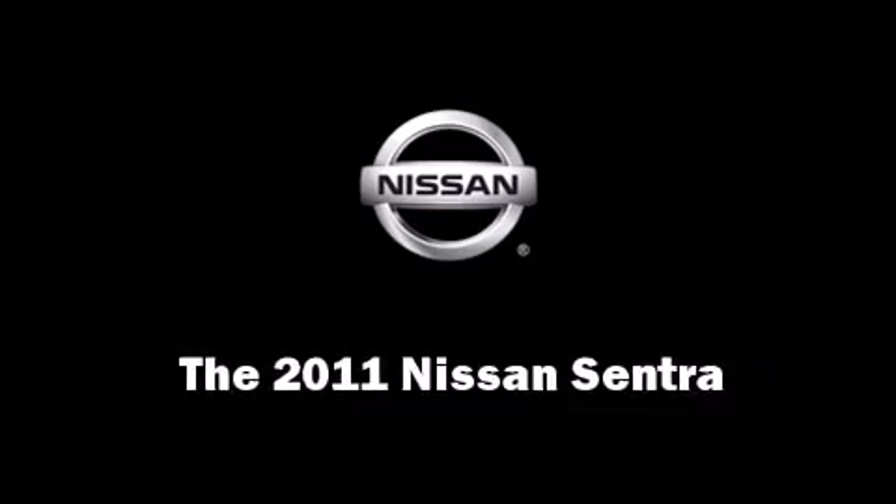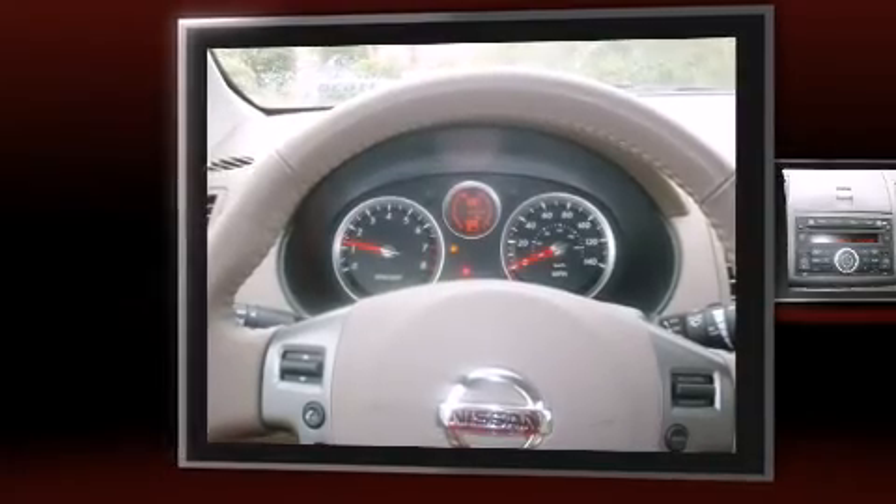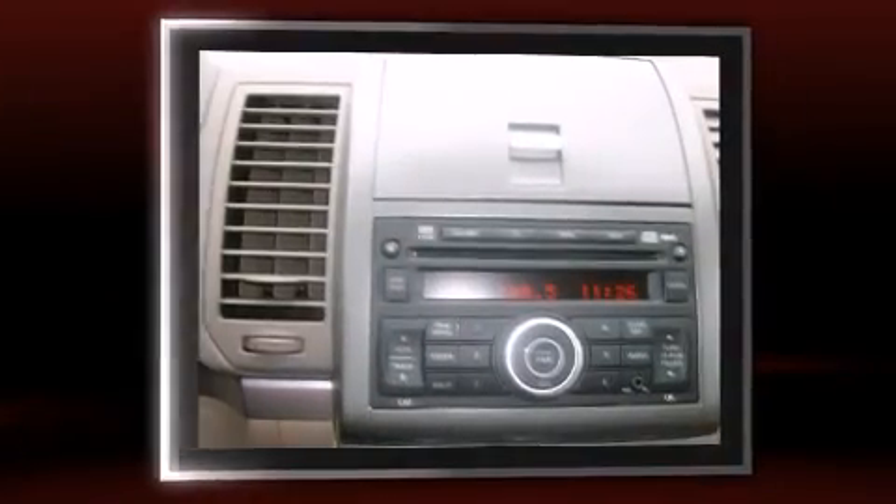The 2011 Nissan Sentra. This four-door, five-passenger sedan provides a satisfying ride for all passengers.